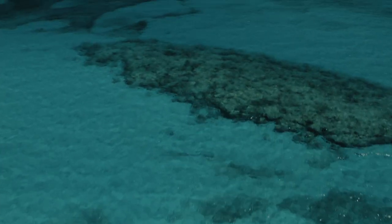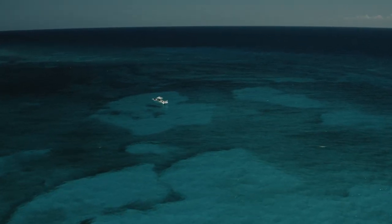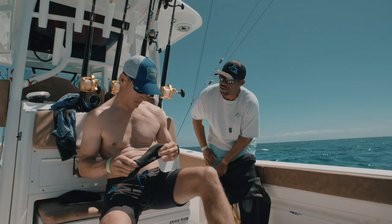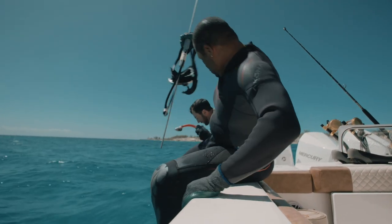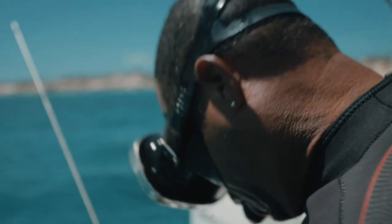I got hooked up with Ramon through Cameron Kirkconnell, a spear fisherman who comes over here all the time. As soon as you meet him, he's the salt of the earth — just a genuine dude. He spent his whole life on Chub and has a wealth of knowledge to share. If there's anybody to go with, this is the guy. He likes diving when the bonefishing gets slow. When they don't have anything to do, they go out and dive all day — spear fish, spear lobsters. He grew up doing it, so it comes natural.